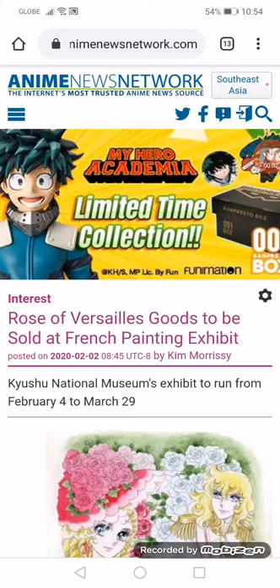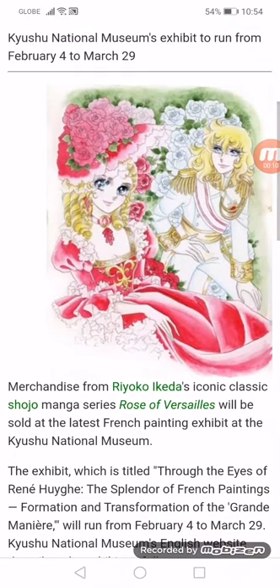Rosa Versailles goods are to be sold at the French Painting Exhibit. Merchandise from Ryoko Ikeda's iconic classic shoujo manga series, Rosa Versailles, will be sold at the latest French painting exhibit at the Kyosho National Museum.